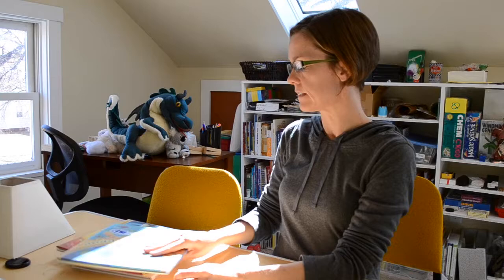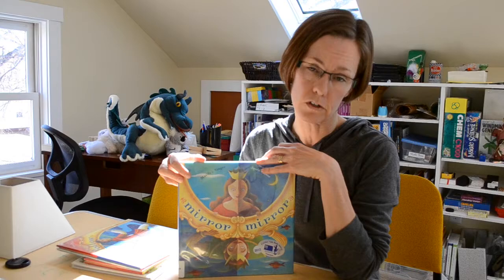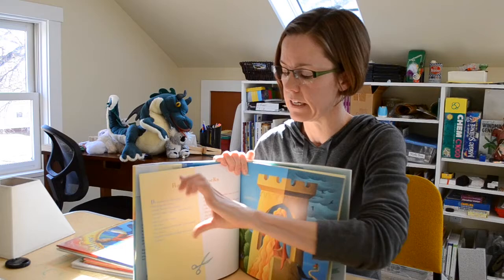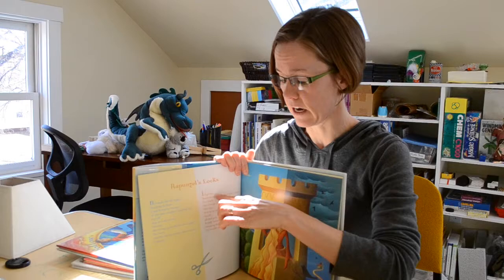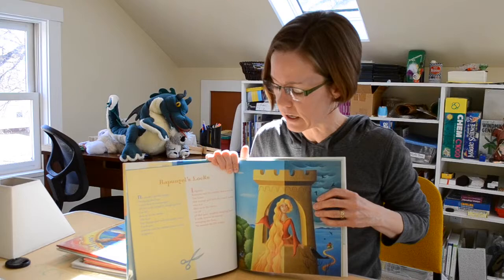Next on the list is Mirror Mirror by Marilyn Singer, and this is a book of reverso poems. When you do a reverso poem, you write your poem — they have the original poem here — and then they flip it. The second column is the poem flipped on its head, so the last line is now the first line, and the second-to-last line is now the second line. It tells a different story when told backwards — it's a very creative way to use words, and shows that not just word choice but word order is so important in how you're telling a story.